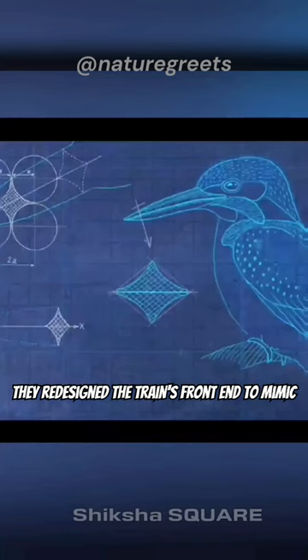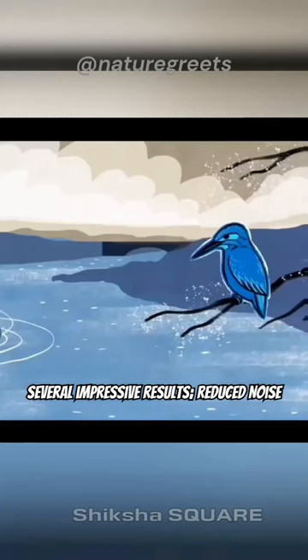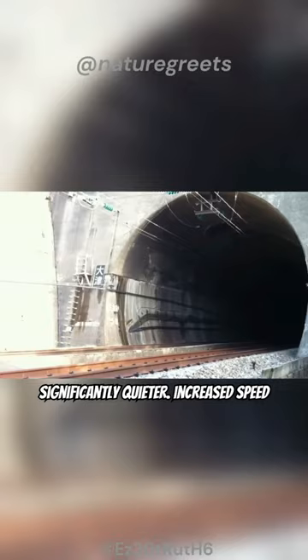They redesigned the train's front end to mimic this shape. This Kingfisher Beak design brought several impressive results: reduced noise by 30%, making the train significantly quieter.